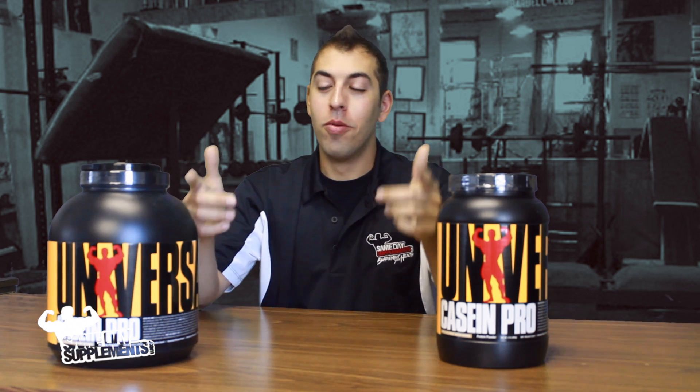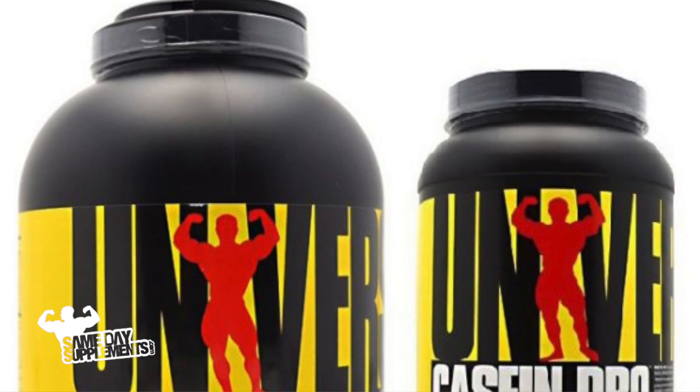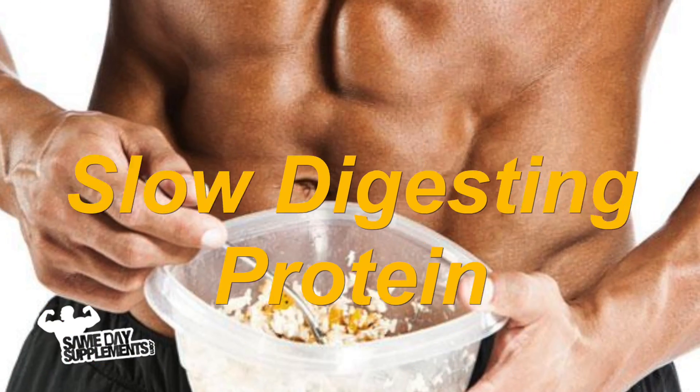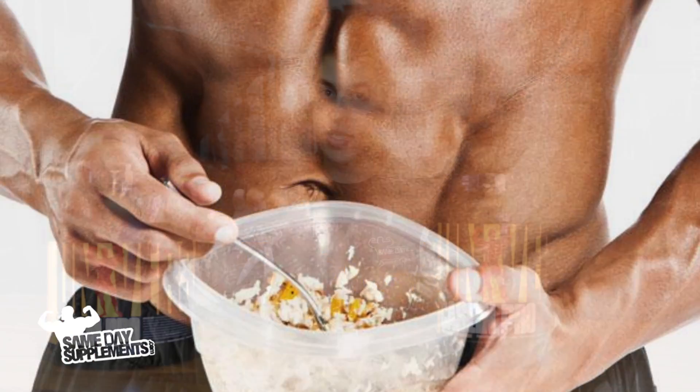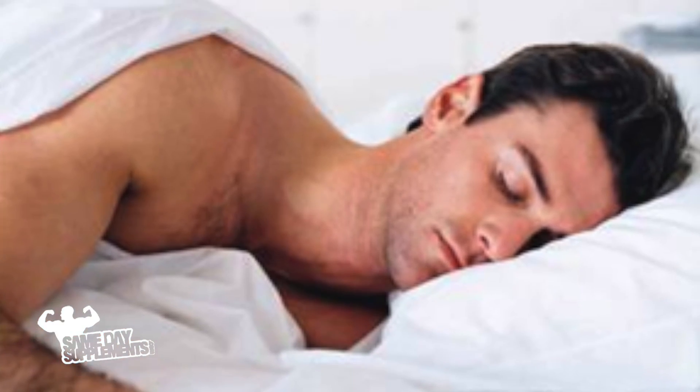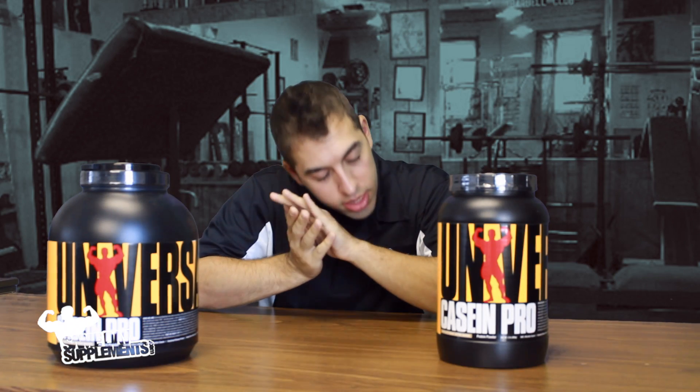So what is Casein Pro? Well, in short, Casein Pro is casein — I bet you guys didn't see that one coming. Now, most people watching this video already know what casein is, but some people might not, so I'll tell you. Casein is a slow-digesting protein you can take at any time of the day — pre-workout, post-workout. I say take it before bed and feed your muscles the protein they deserve while you sleep.